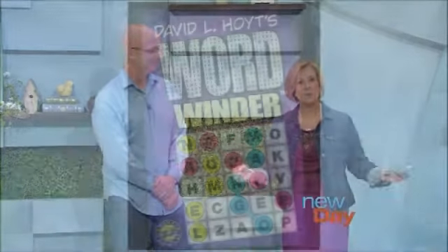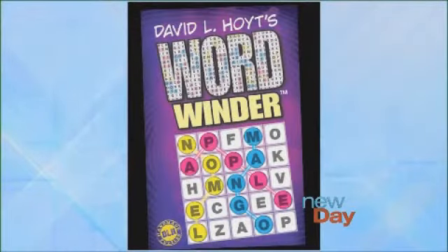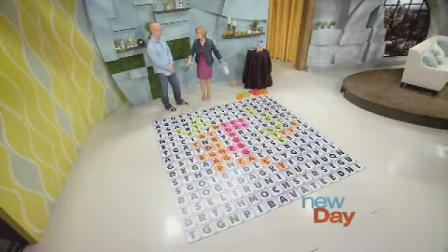He also has his own book and board game called Word Winder, and today he brought a giant version of the game to show us. People love all of your games — how did you get started doing word games?